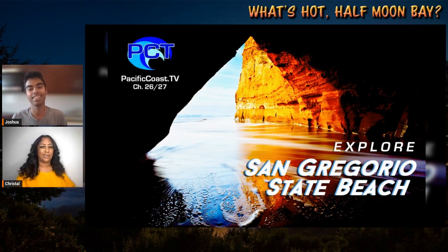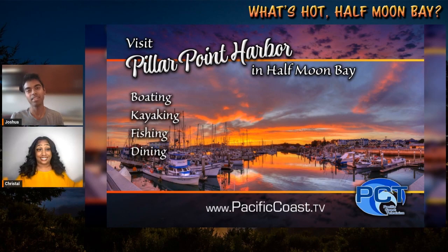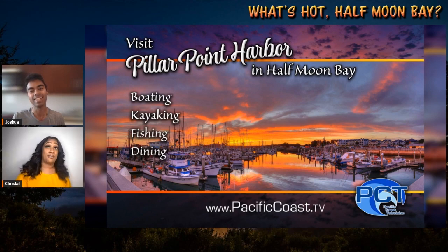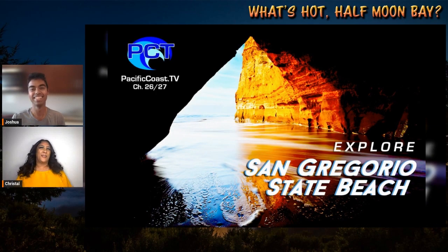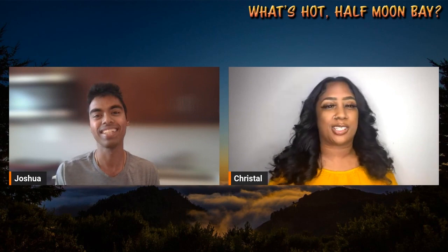Now that you guys know how to create an infographic, thanks to Pacific Coast Television and What's Hot Half Moon Bay, now you can make infographics just like this. We want to thank all the viewers for tuning in to another great episode of What's Hot Half Moon Bay. My name is Crystal and my name is Joshua — thanks for watching, bye, peace out!